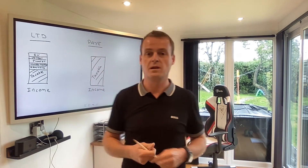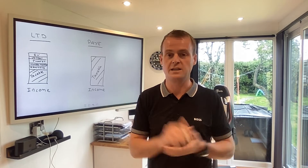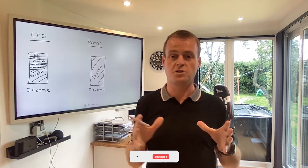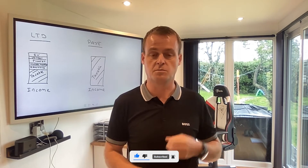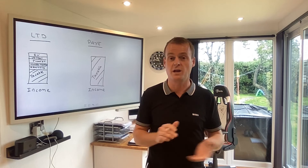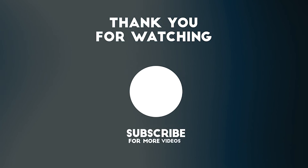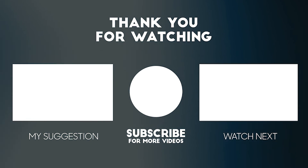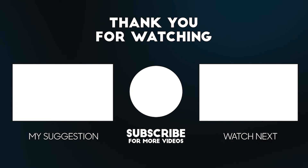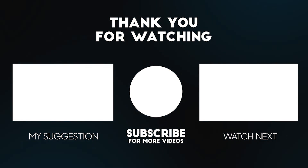This is why most people set up limited company structures. This is a way over 90% of our investors are buying properties, but get professional advice. I'm sure this video has been useful. Feel free to subscribe to the channel if you haven't already and like the video, and I'll speak to you on the next one. Thank you.